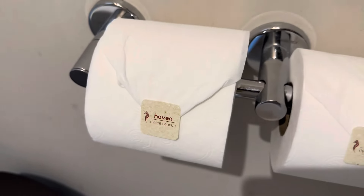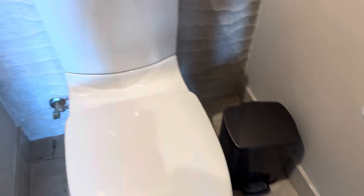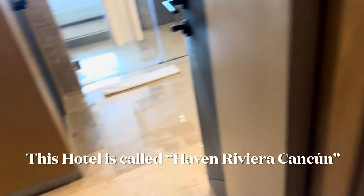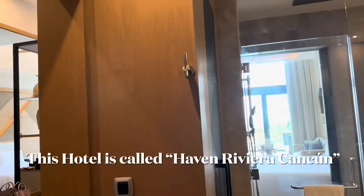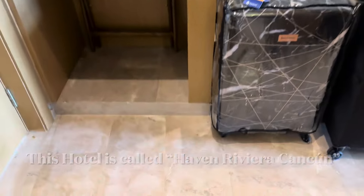Do you have a telephone? Alright guys, that's it for the tour!